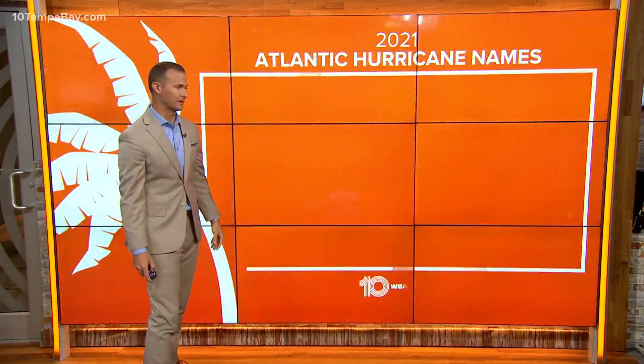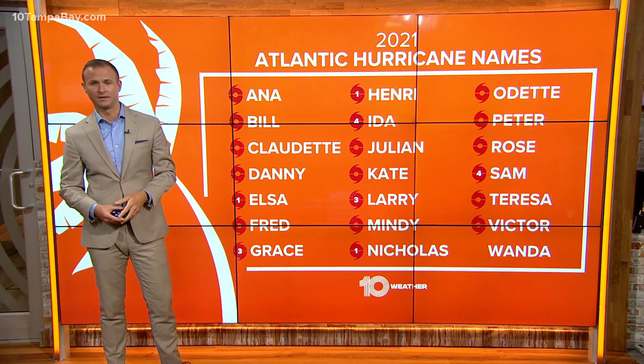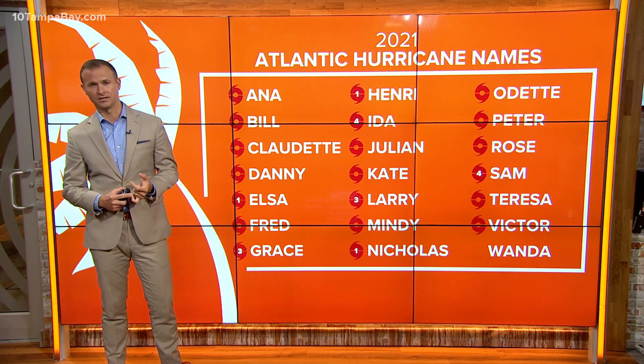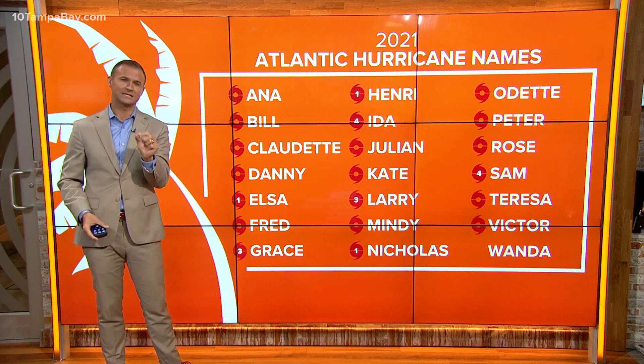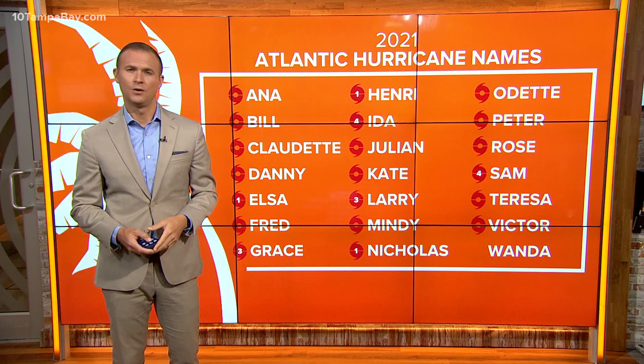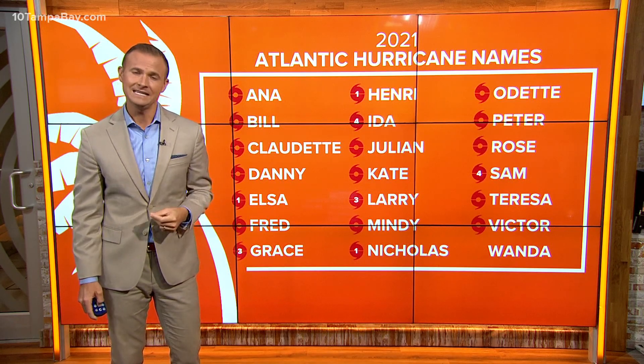So no real concerns there. But here we are standing halfway through the month of October and we've had 20 named storms so far this year. In fact, this was the forecast, and one of the reasons that the forecasters were suggesting that we could see an active season was because of the expected development of La Niña.